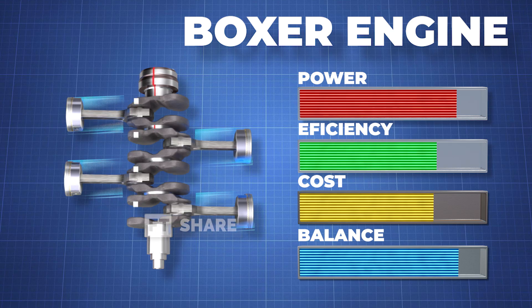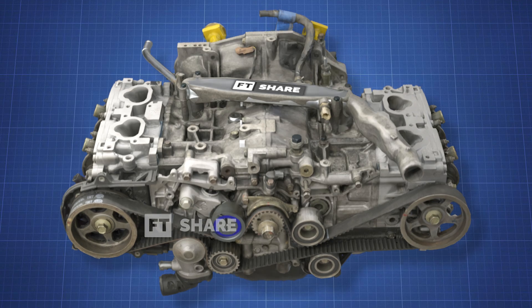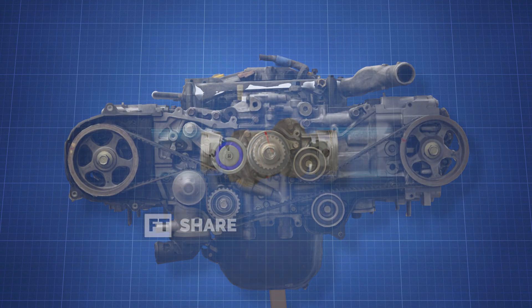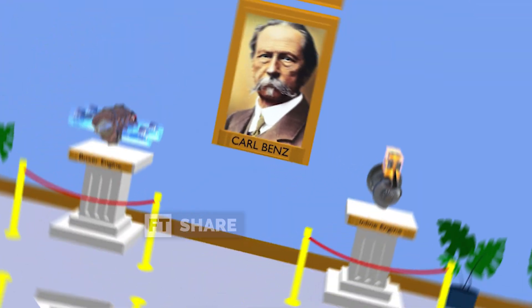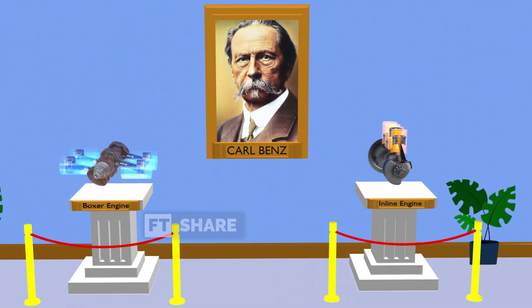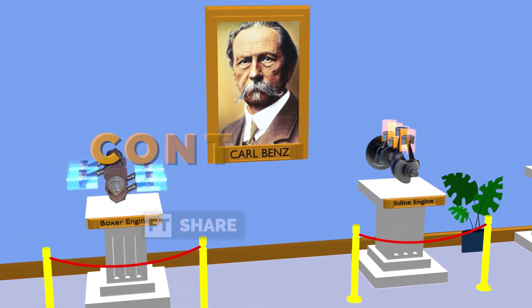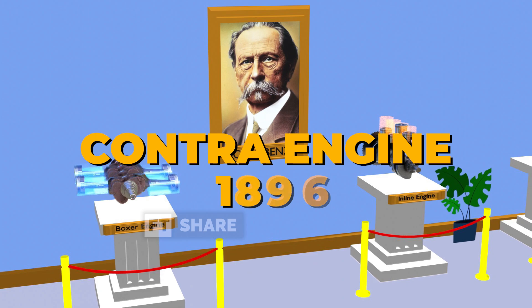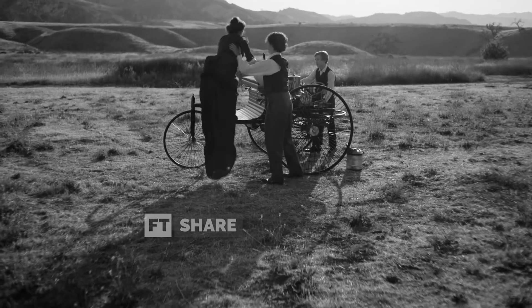This engine got its name due to its unique configuration, where the pistons are positioned horizontally on both sides of the crankshaft. The Boxer Engine concept was first patented by Carl Friedrich Benz under the name Contra Engine in 1896, 18 years after he created the world's first internal combustion engine with a successful single-cylinder configuration, which is still widely used today.